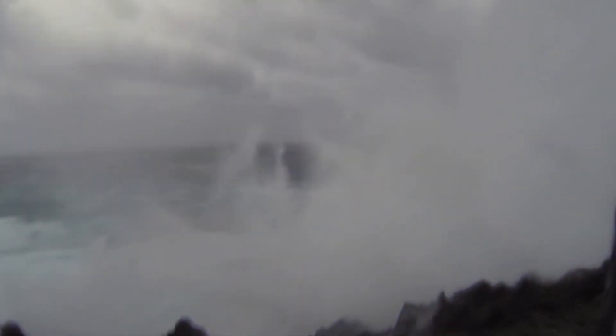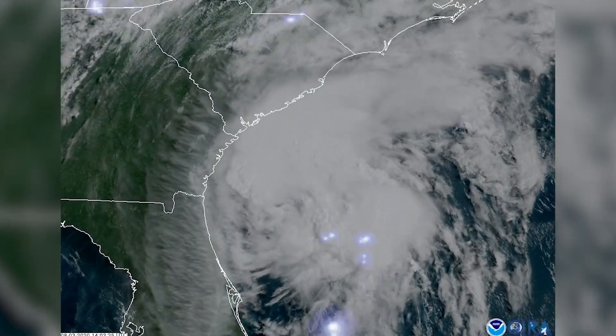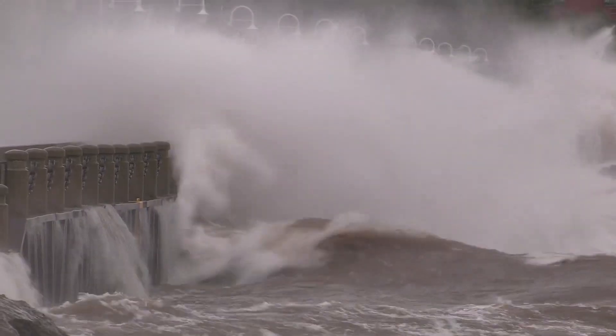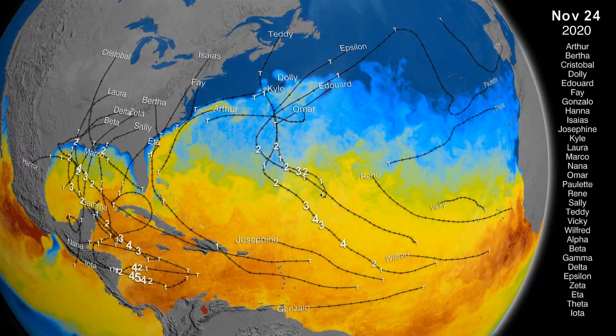Hurricanes are some of the most powerful and destructive weather events on Earth. The 2020 Atlantic hurricane season was one of the most brutal on record, producing a record-breaking 30 named storms.